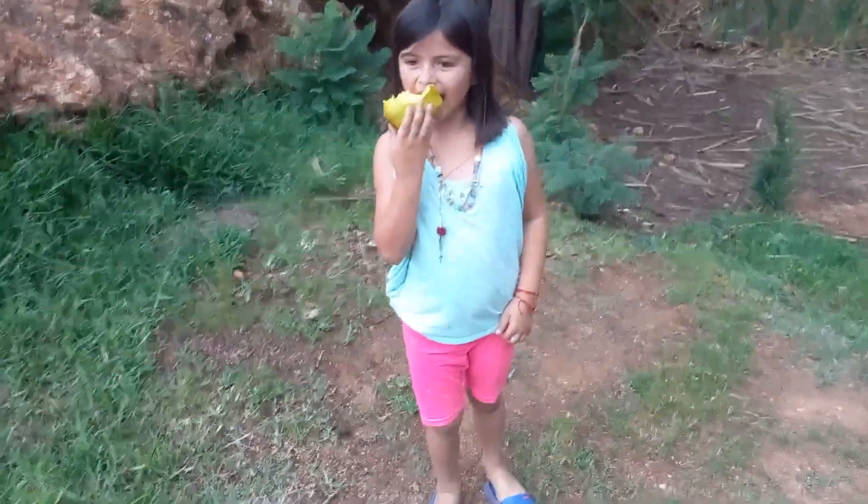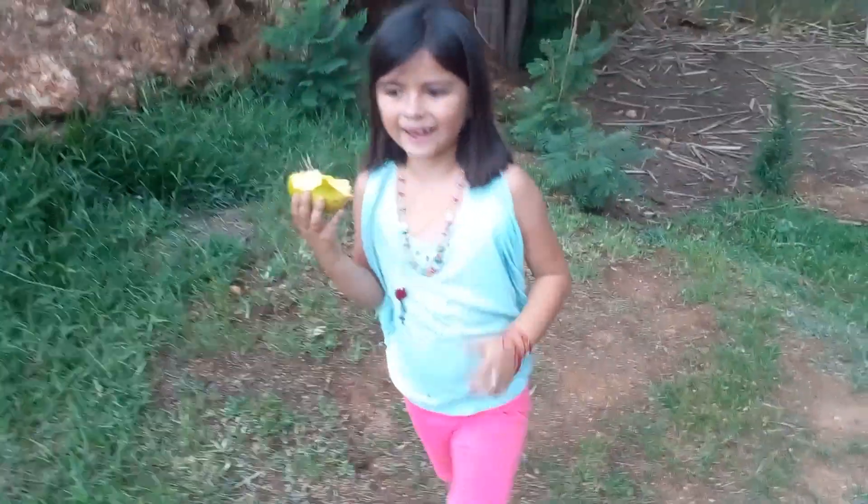Hey guys, so I wanted to take a couple minutes today to show you guys an update on the corn we planted a while back and to show you a couple things that we have going on around the ranch right now. There's Lily and she got a mango off the tree we have up here at the ranch.